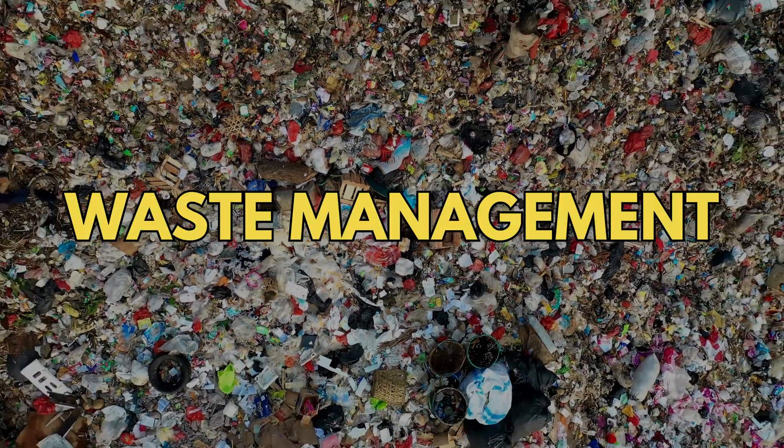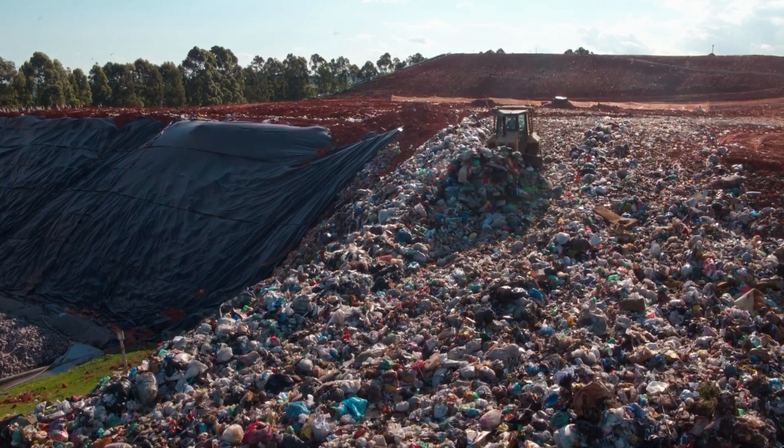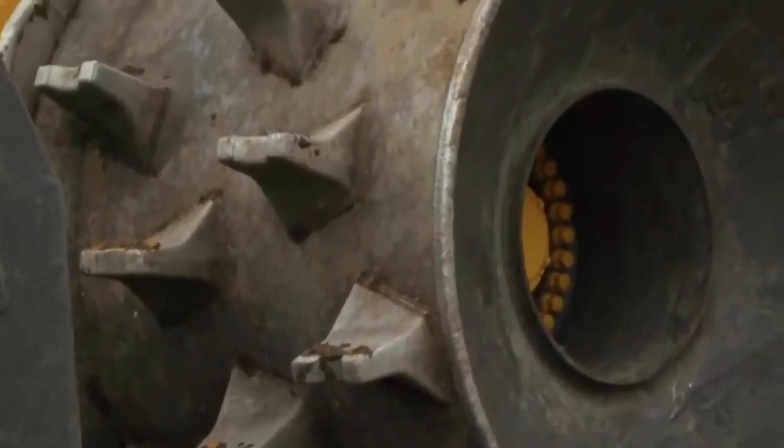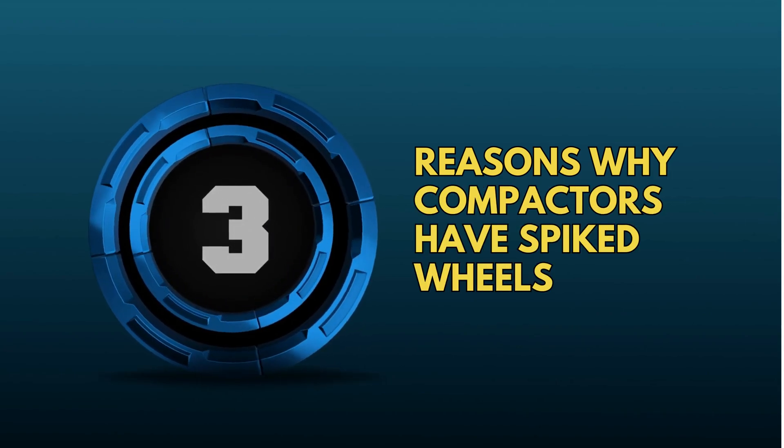In the world of waste management, the terrain these machines navigate is often challenging and unconventional. And thus, spiked wheels were introduced. Let's go into the three reasons why compactors have spiked wheels.